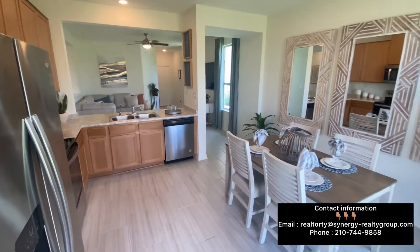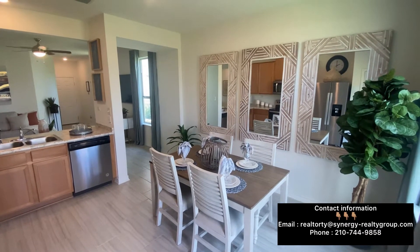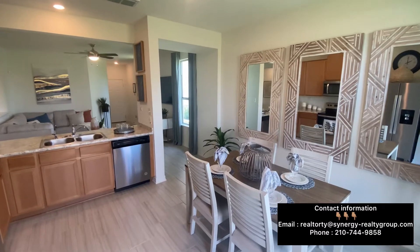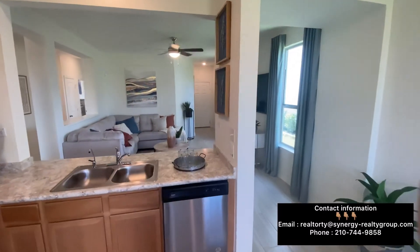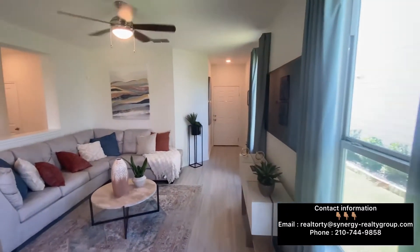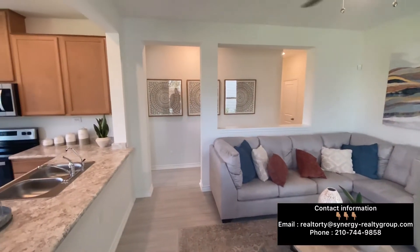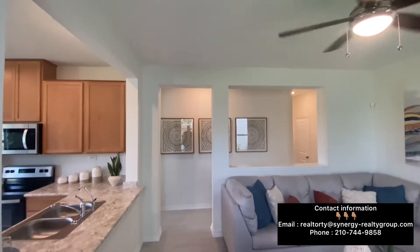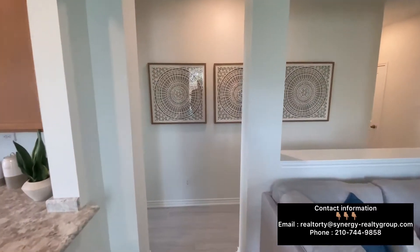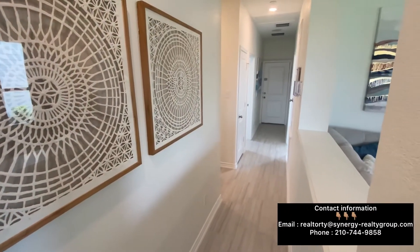Very beautiful home so far with an open layout and ceramic tile flooring throughout. This is going to be 1,200 square feet, one story. We're not going to look at the backyard since this is the model home and every home has a different lot size. You're going to have nine-foot ceilings and a huge foyer.